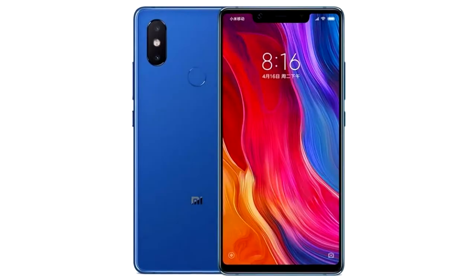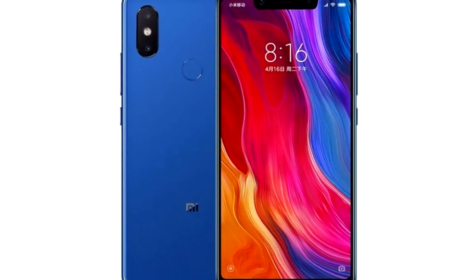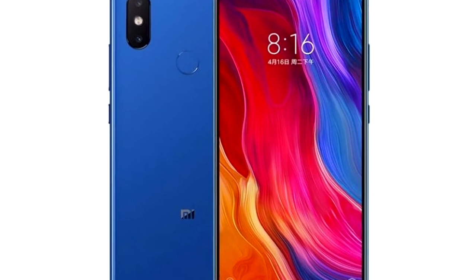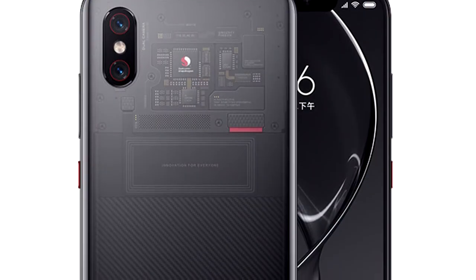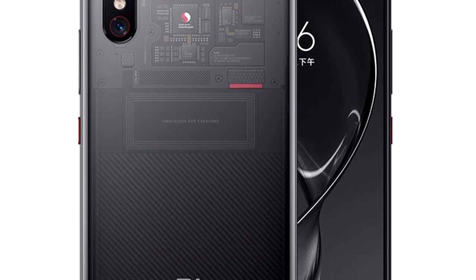Pasando a las características más llamativas de las versiones del Xiaomi Mi 8: el Xiaomi Mi 8 SE cuenta con una pantalla de 5.88 pulgadas AMOLED, viene con un Snapdragon 710, y cuenta con una cámara principal de 12 más 5 megapíxeles. En cuanto al Xiaomi Mi 8 Explorer Edition, que es muy semejante en características al Xiaomi Mi 8, su rasgo más llamativo es que cuenta con un lector de huellas dactilares debajo de la pantalla.